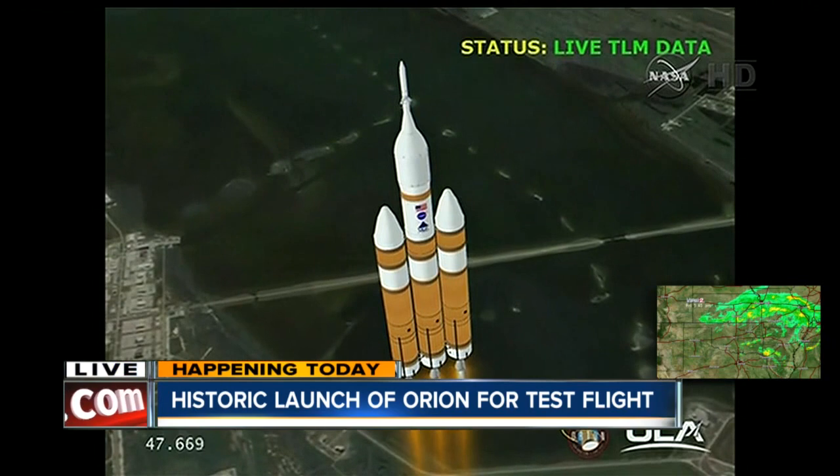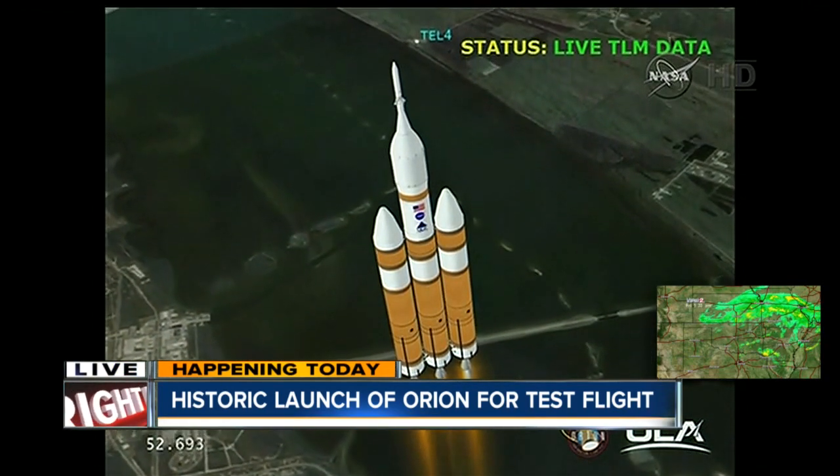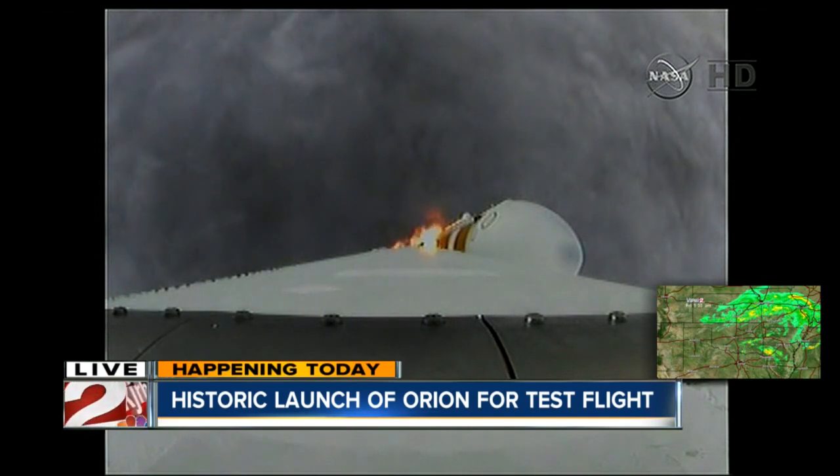If you see something as beautiful as this, you don't have to describe very much. It's rare that we get to see this these days, with how much NASA doesn't do currently right now.